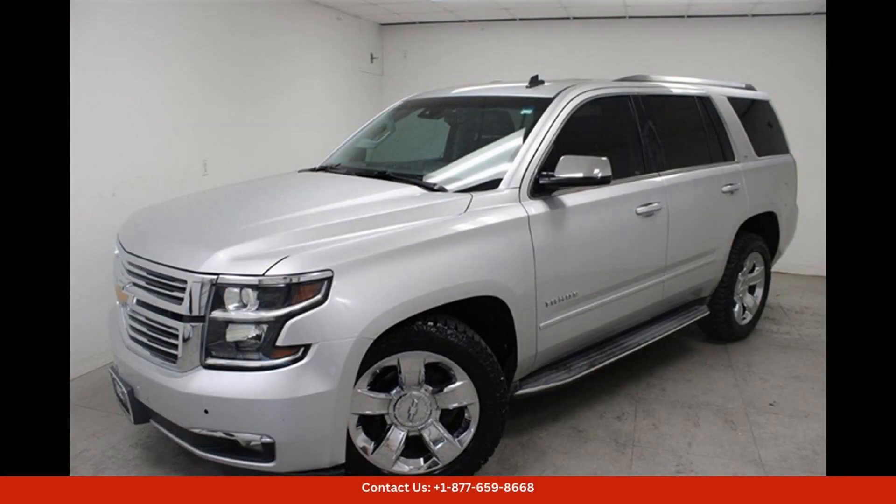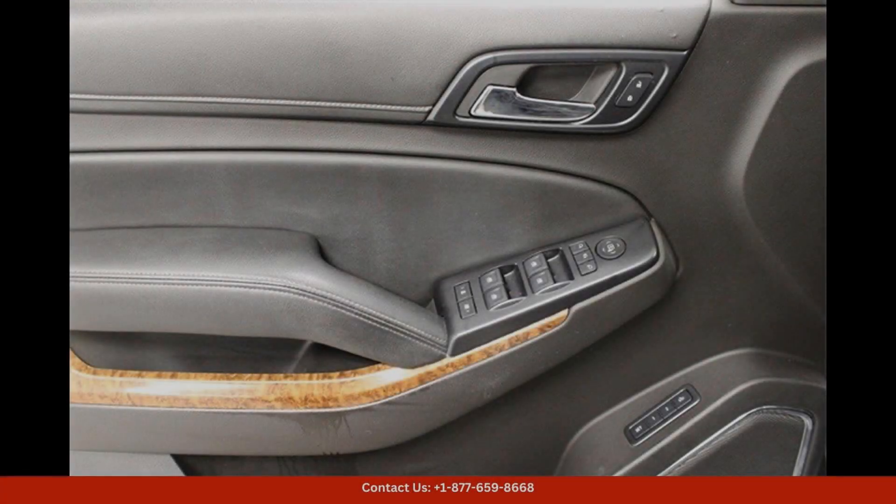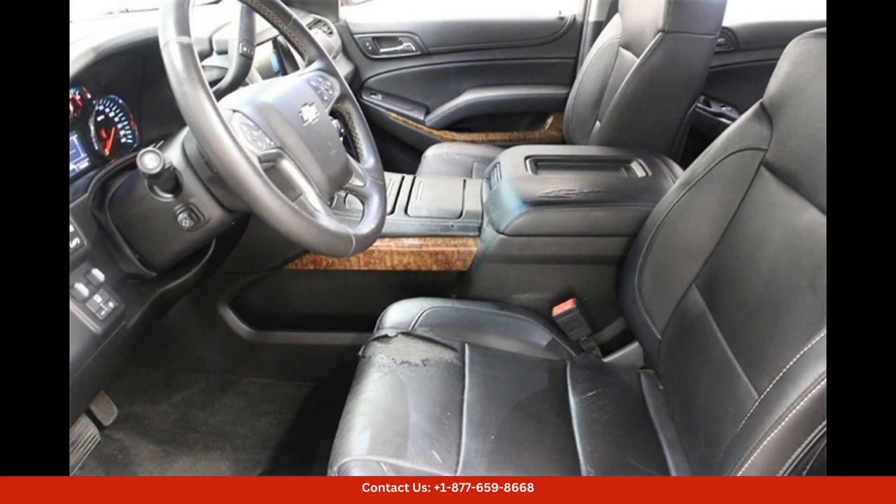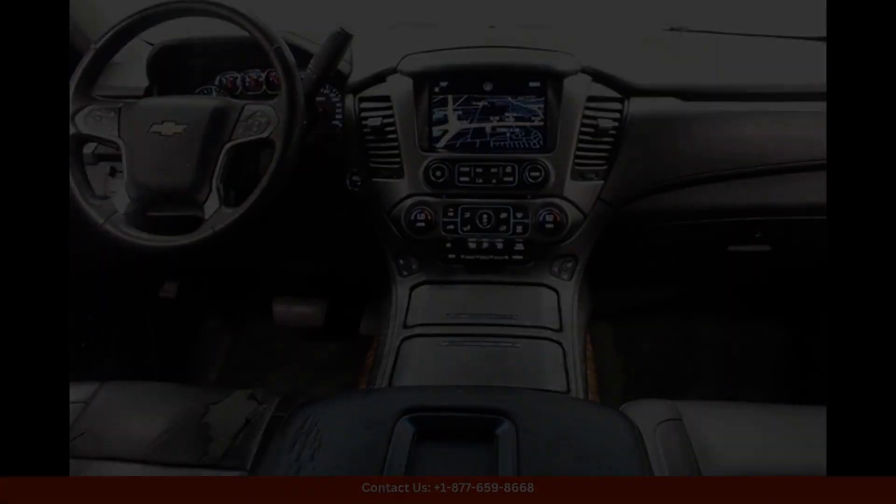The Silver Ice Metallic 2015 Chevrolet Tahoe LTZ in Austin, Texas is a sleek and sophisticated SUV that offers both style and performance.